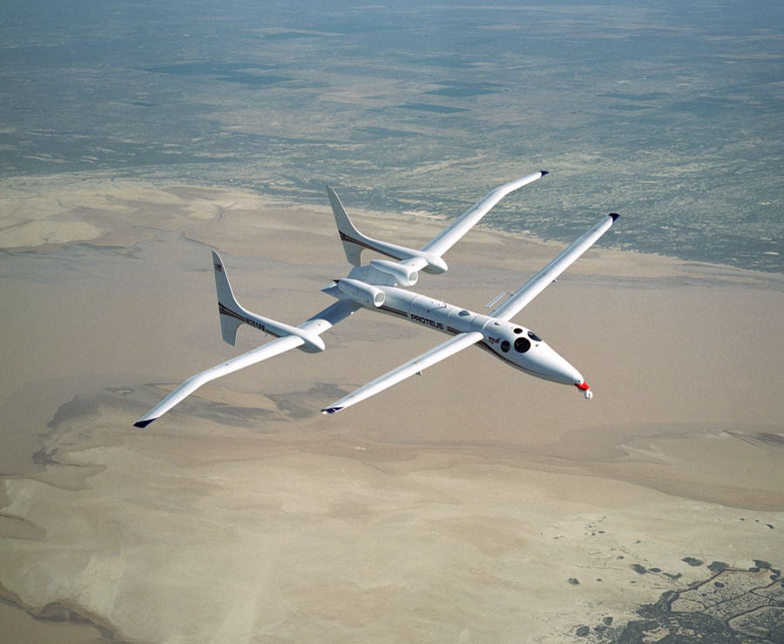In May and June 2005, Transformational Space Corp. (T.Space) flight tested their rocket-release concept utilizing Scaled Composites' Proteus. A captive carry test flight was performed on May 13, and the rocket mock-up was dropped three times on May 24, June 7, and June 14, over Edwards AFB. The mock-up was a 23% scale model of a proposed four-person crew capsule called the CXV and its AirLaunch LLC-produced QuickReach 2 booster. These flight tests were to demonstrate the concept of T.Space's Trapeze–Lanyard airdrop system.